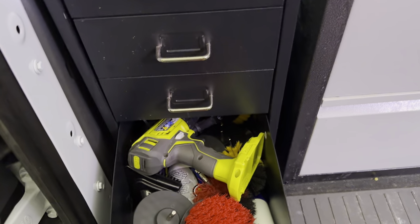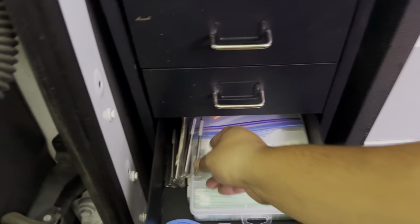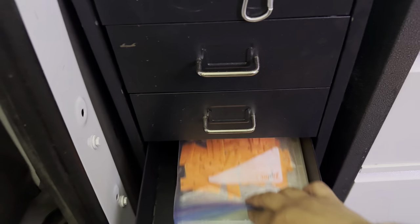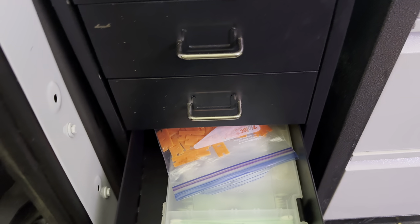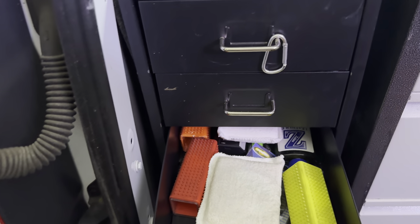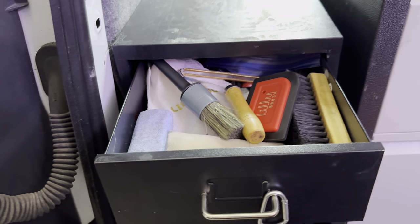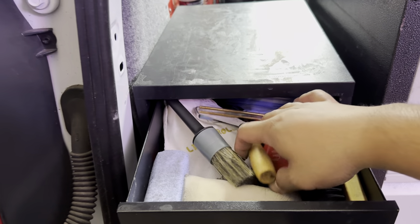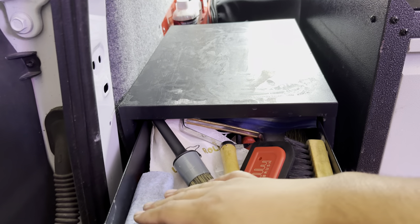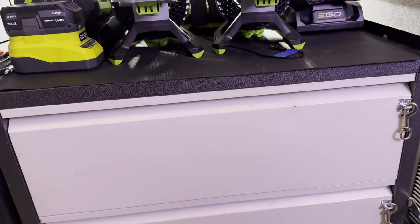This Ryobi battery and charger also powers our Ryobi drill, which I use with drill brushes. In this drawer I've got drill brushes for carpets, rubber floor mats, and so forth. Another drawer has swabs, dental picks for hard-to-reach nooks and crannies, plastic razors for stickers on windshields, metal razors, applicators, carpet striping tools, foam applicators, tire shine applicator, leather conditioner applicator, a Lily brush, an Amazon metal brush, a soft bristle cockpit brush, pumice stone, and Scrub Ninjas.